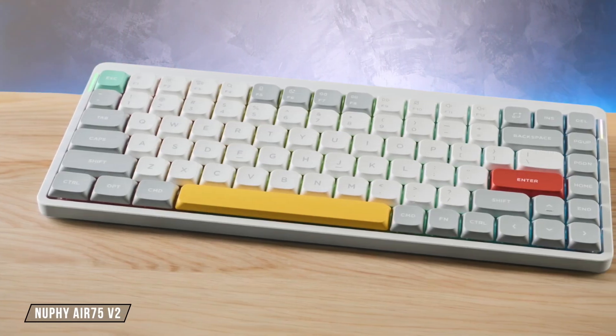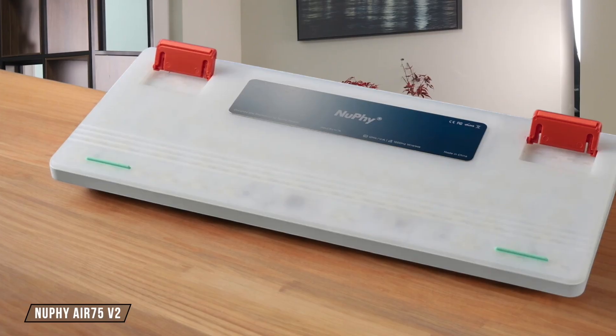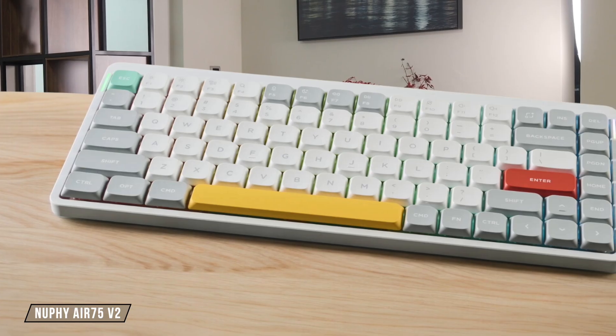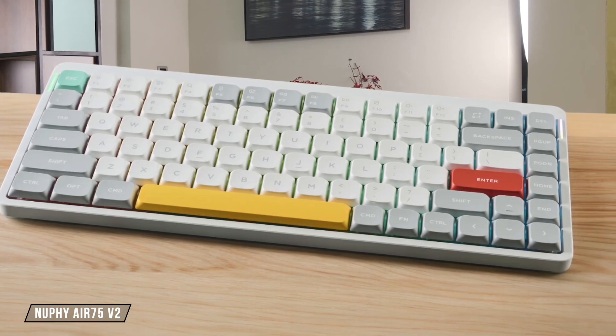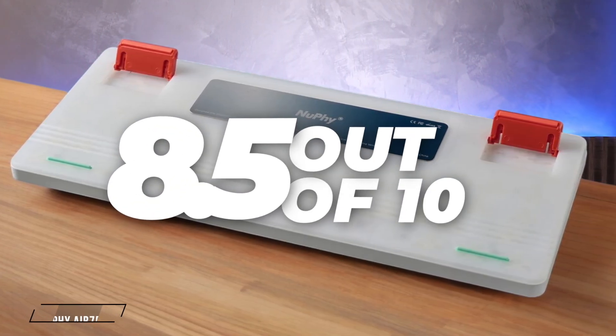The NuFi Air 75 V2 is a low-profile keyboard that feels surprisingly close to a full-height mechanical, featuring pre-lubed switches with more travel distance than you'd expect and solid PBT keycaps. However, the completely flat keycap profile took me an hour or two to get used to and avoid typos. I'm giving it an 8.5 out of 10.